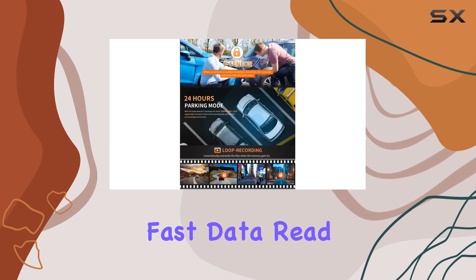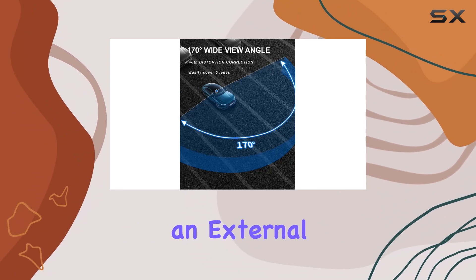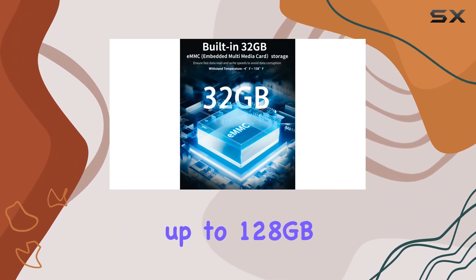One standout feature is the built-in 32GB eMMC storage. This ensures fast data read and write speeds, crucial for avoiding data corruption. And if you need more space, there's an external microSD card slot supporting up to 128GB.